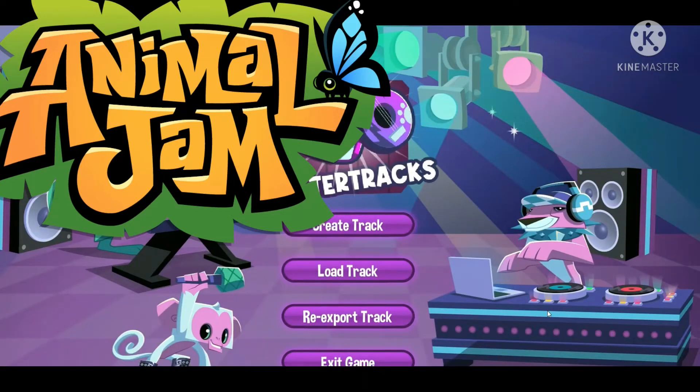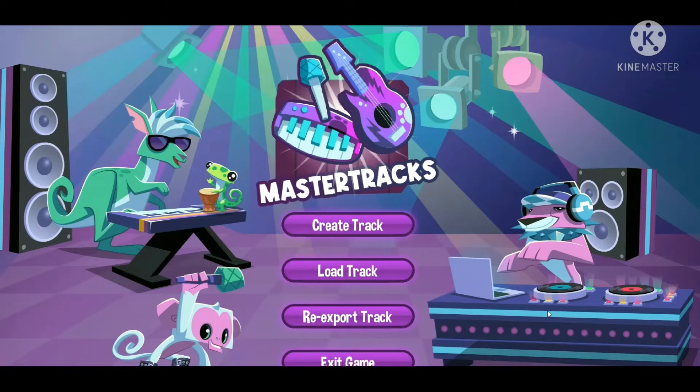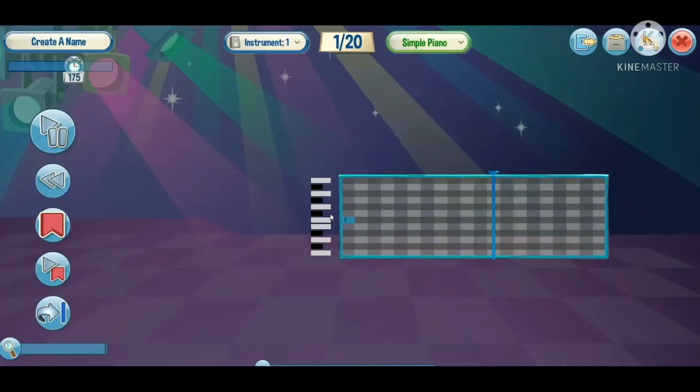So this is Master Tracks — we're creating music, which is really cool! The controls are pretty simple, and I'm sure there will be a tutorial on this later. If not, I'll link one in the description. I'm not going to go through the entire process or create a full song because I want to keep this video from being too lengthy.